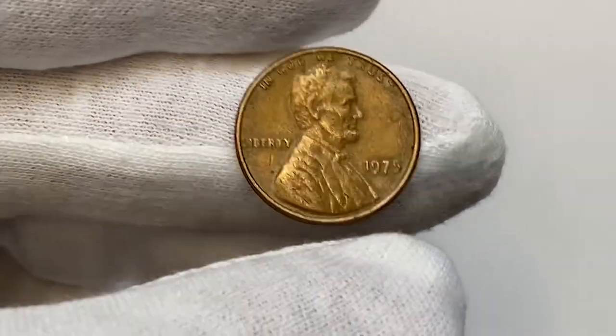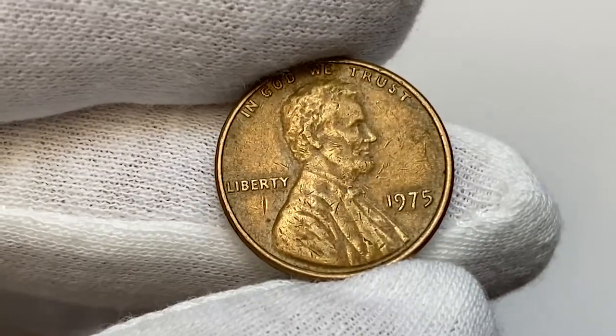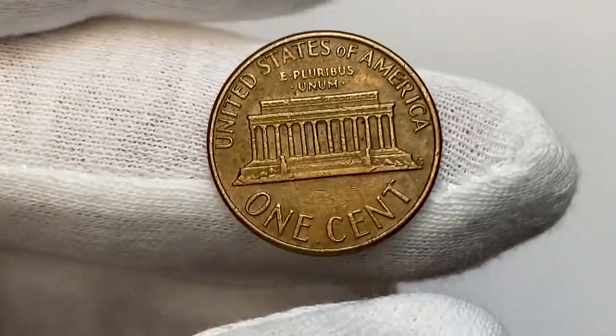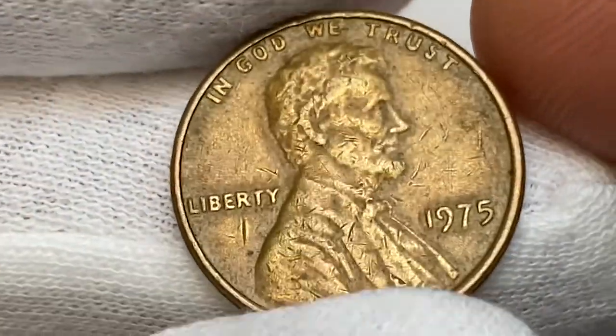Today I'm going to show you this brown 1975 Lincoln cent struck in Philadelphia — a circulated penny in Fine condition, with medium softness on the high points of the device elements. Coin preservation and strike level is poor.